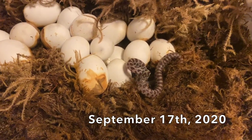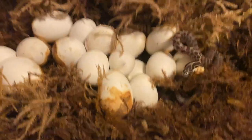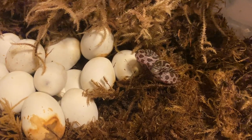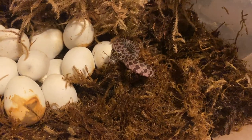Two months later, I go to check the eggs after checking on them every couple of days. I was thinking they should have hatched, and I was getting ready to get rid of them because I figured they were duds — and here we have a baby prairie kingsnake that's popped out on us.